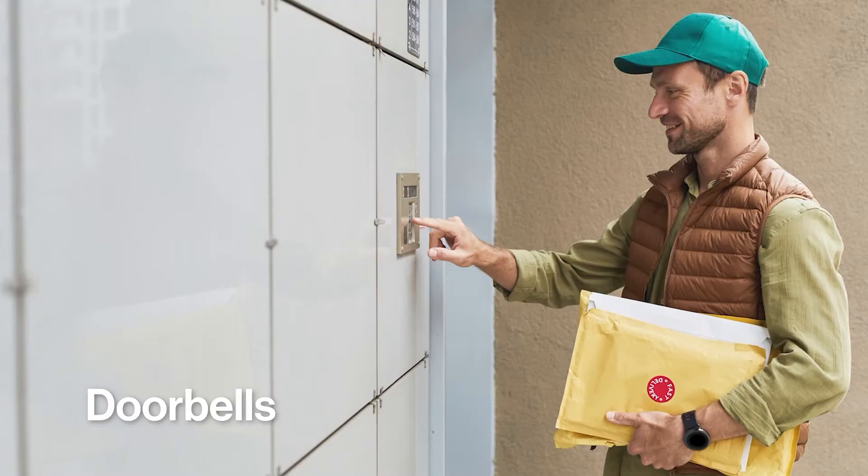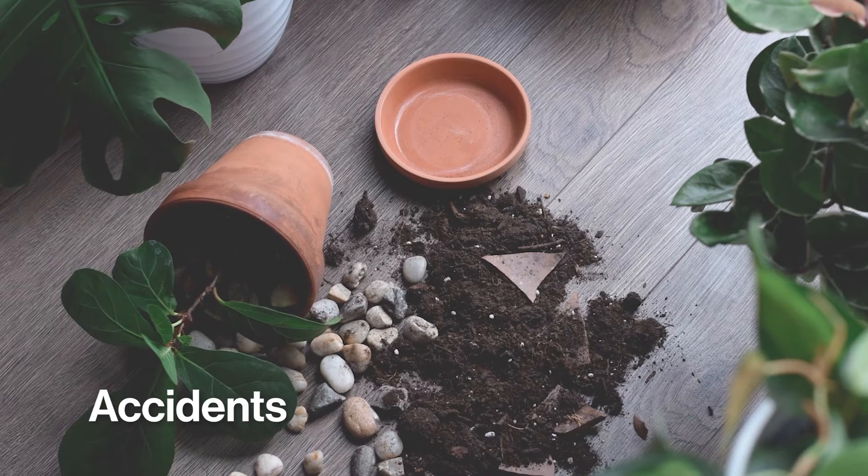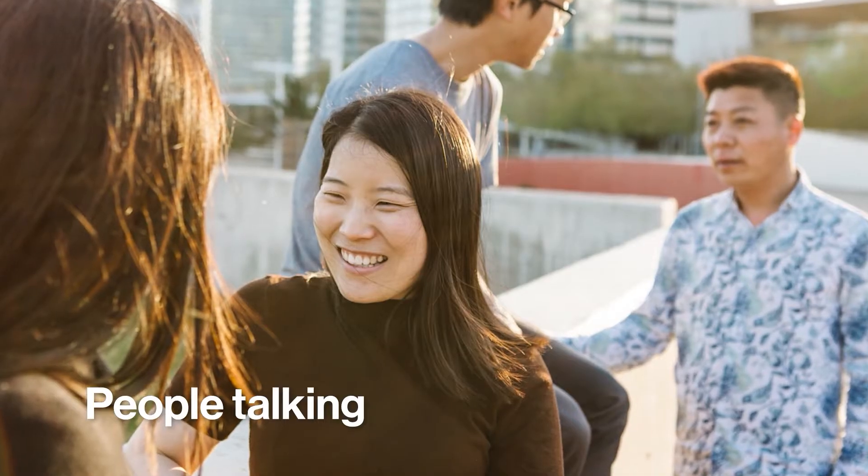At home, you can hear the sound of beds, doorbells, alarms or glass breaking if there is an intruder or an accident happens. If you leave your house, the streets are filled with traffic noises, ambulance sirens, car horns and people talking or yelling.